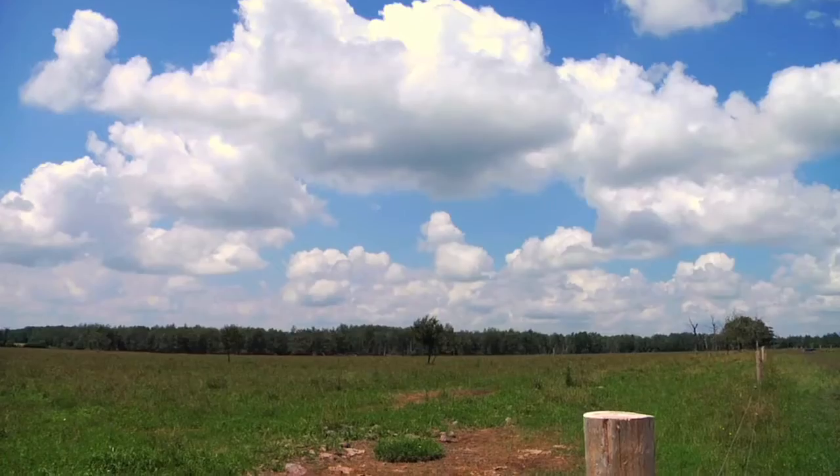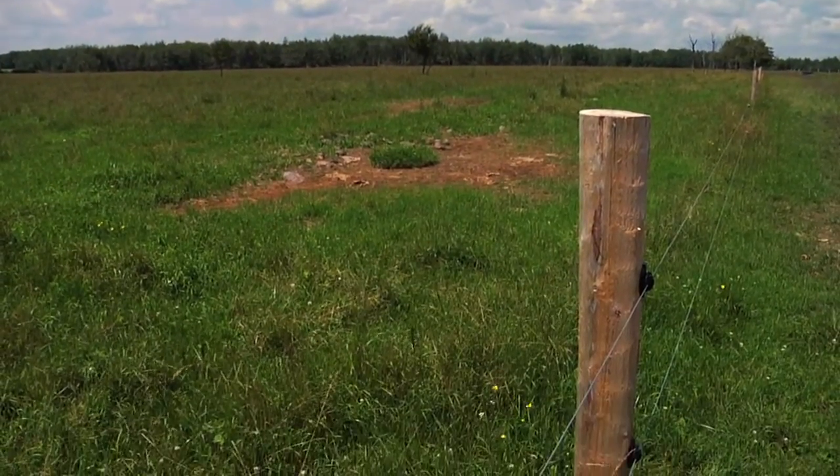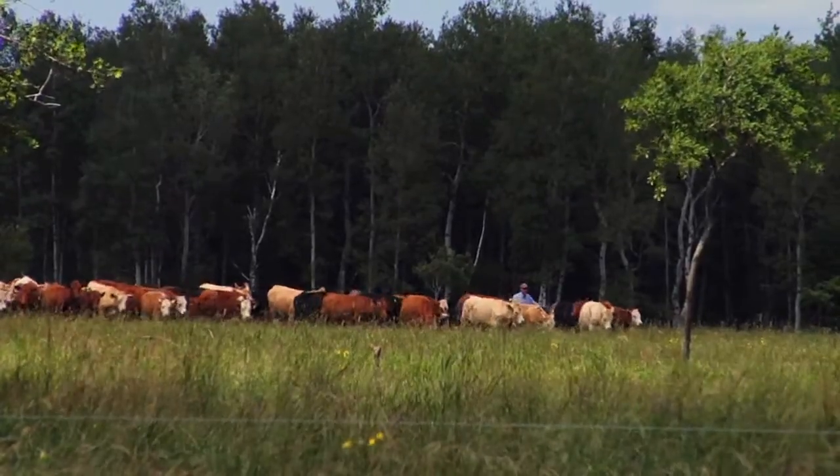My name is Jack Kyle. I'm the Provincial Grazier Specialist with the Ontario Ministry of Agriculture and Food and the Ministry of Rural Affairs. We are at the Grey Dufferin Community Pasture near Dundalk today, looking at this pasture project being conducted by OCA.